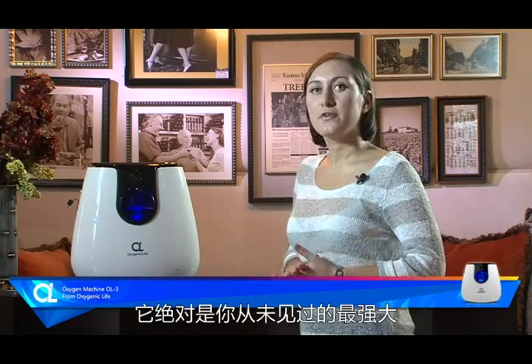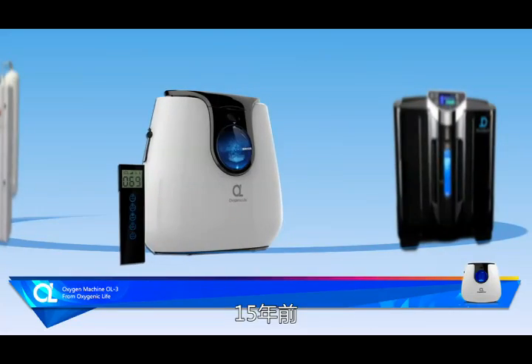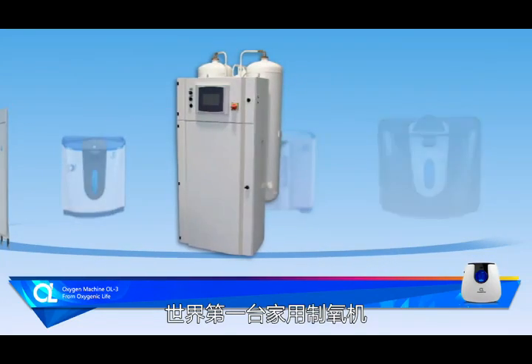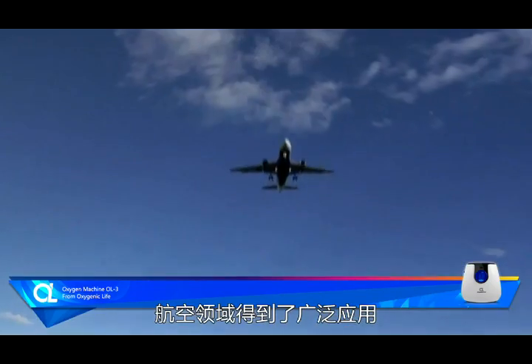Oxygenic Life is the most powerful, intelligent and advanced oxygen generating machine available. Fifteen years ago, OL group invented the first world home oxygen generating machine using the technology from the healthcare and the aerospace industries.